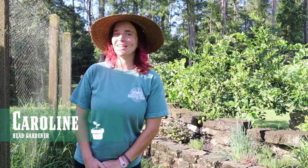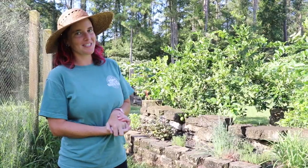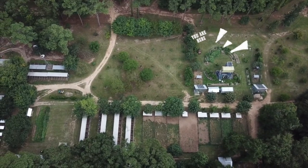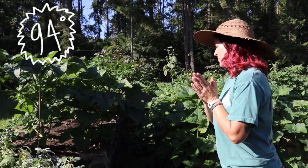Hello, my name is Caroline. I am the head gardener here at Green Fire Farms, and I'm going to show you around our beautiful raised bed garden this morning. It's summertime here in North Florida, so we are growing a lot of classic hot weather crops.